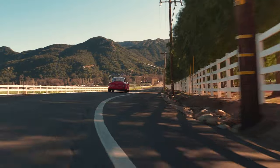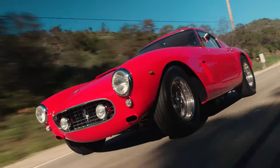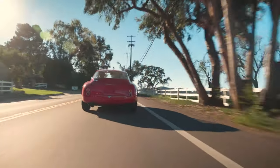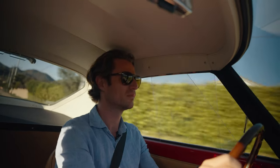As beautiful as this car is to look at from the outside, when you're behind the wheel, you can tell that this car was designed and engineered to be driven.